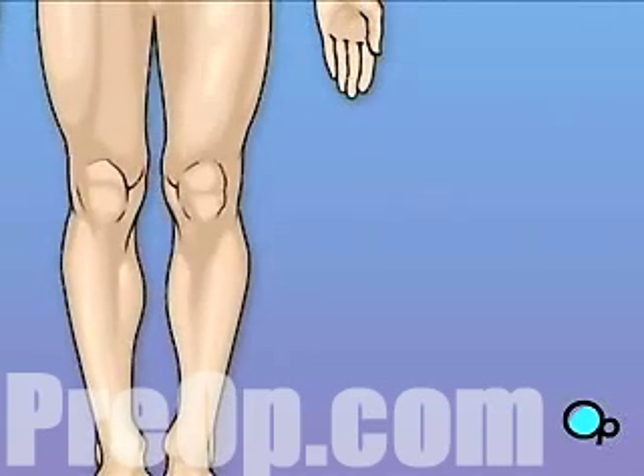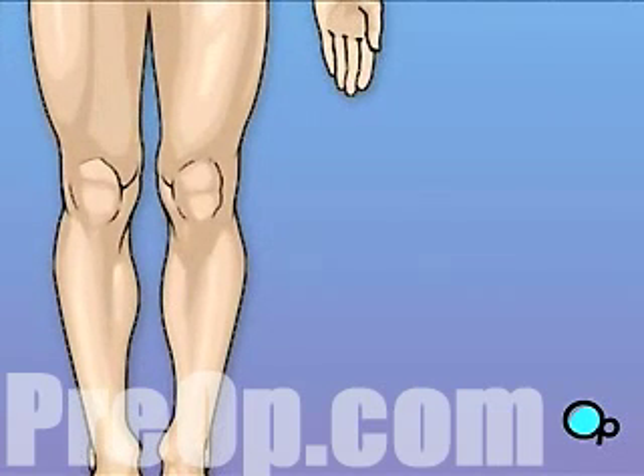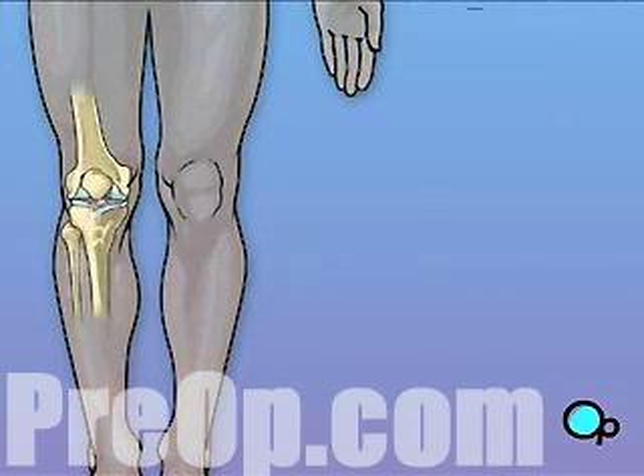The knee is one of the most complex and one of the most important joints in your body. Let's take a look at the way the knee joint works.